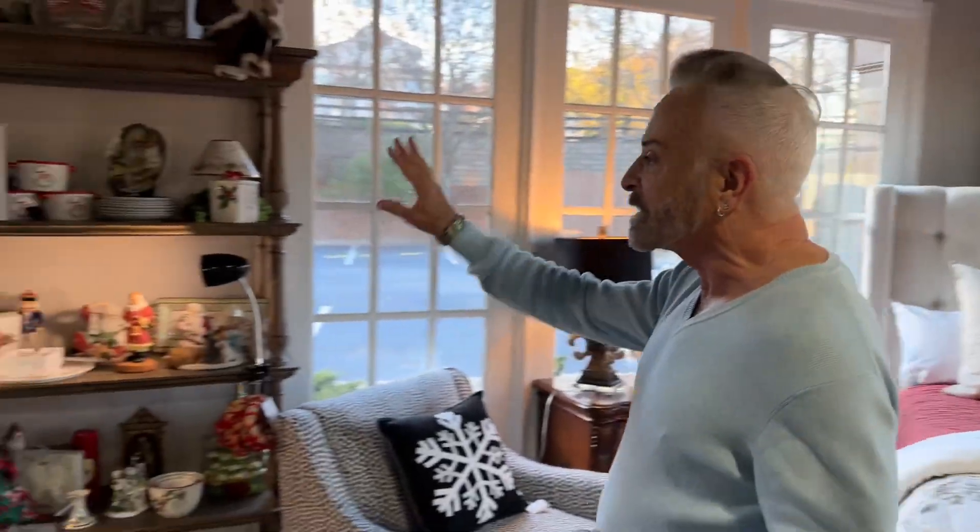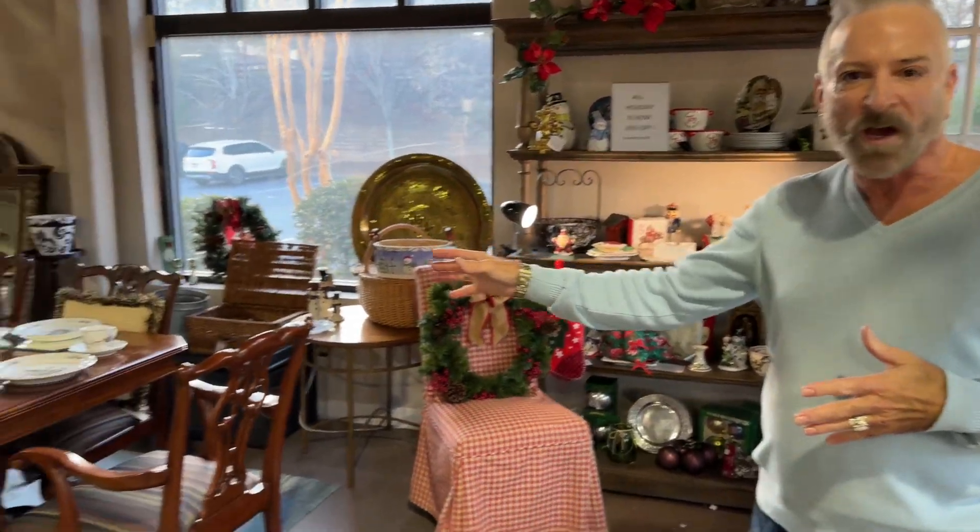Of course, all of our holiday is now 20% off. As you can see, this is just a little sample. We have it sprinkled all over the store, even tables set with china and things.